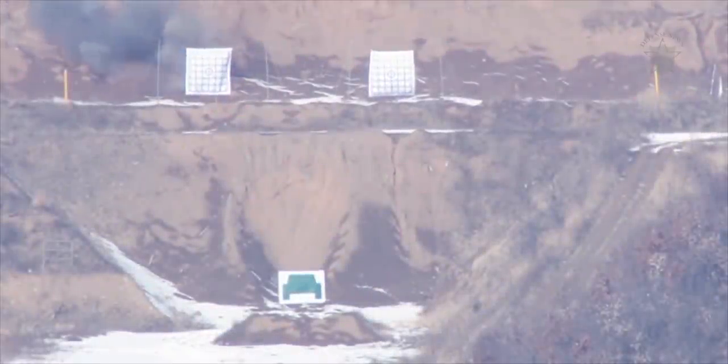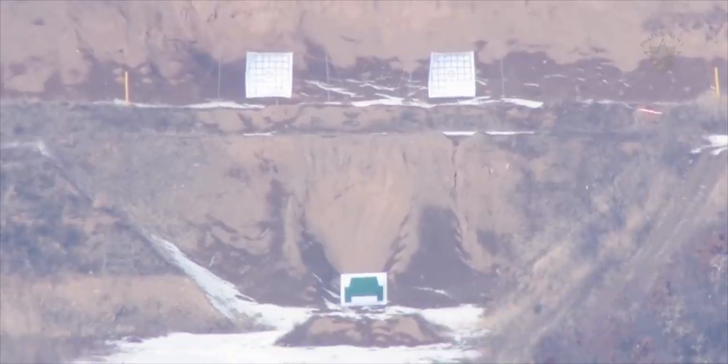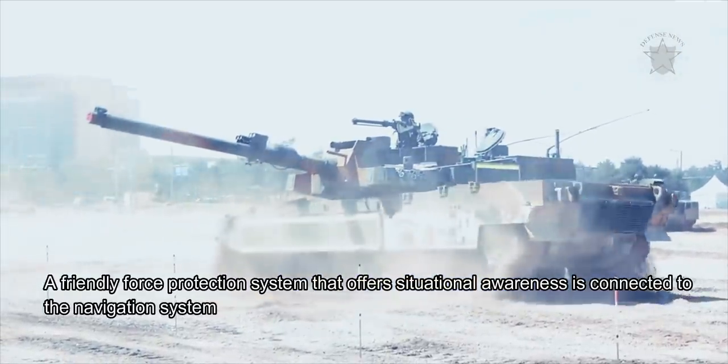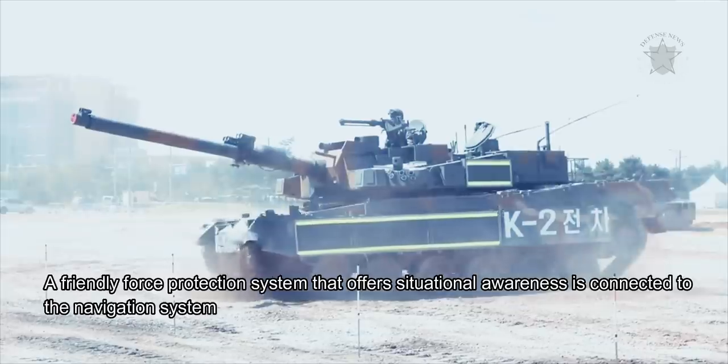The three-man crew, composed of the commander, gunner, and driver, have protection with an NBC — nuclear, biological, chemical — system, and armor that is classified. A friendly force protection system that offers situational awareness is connected to the navigation system.